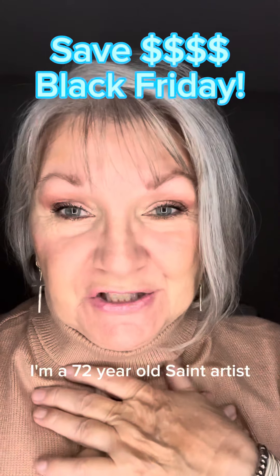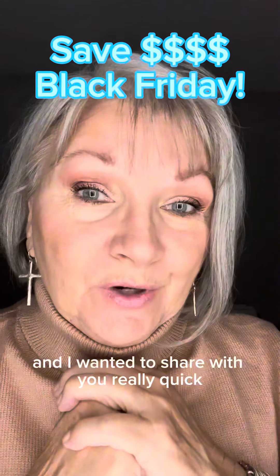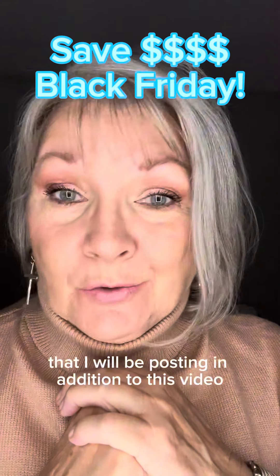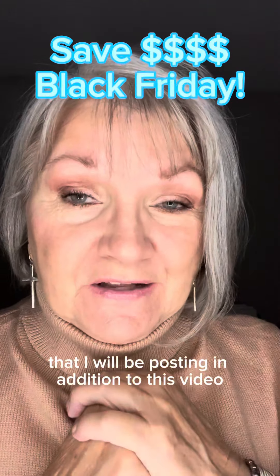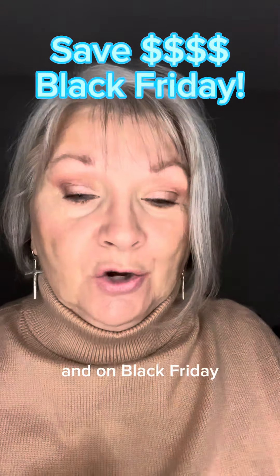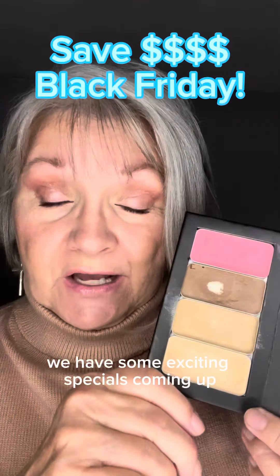Hi everyone, my name is Kathy. I'm a 72-year-old Saint artist and I wanted to share with you really quick. I did a before and after photo that I will be posting in addition to this video. I want to share that this is Thanksgiving week and on Black Friday we have some exciting specials coming up.